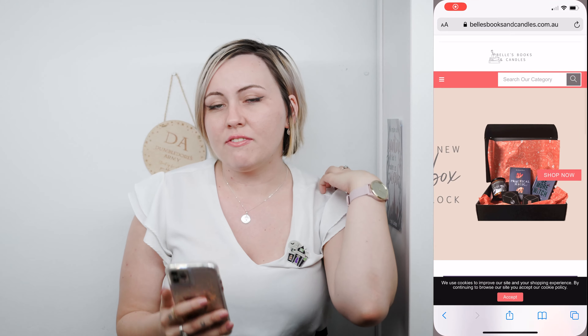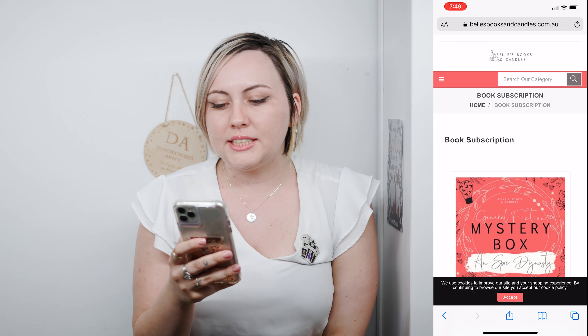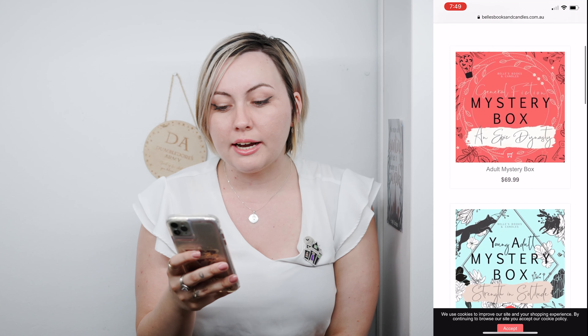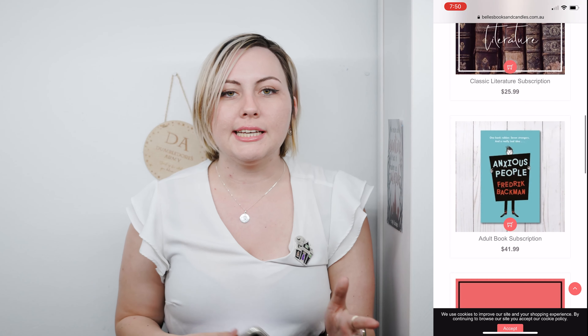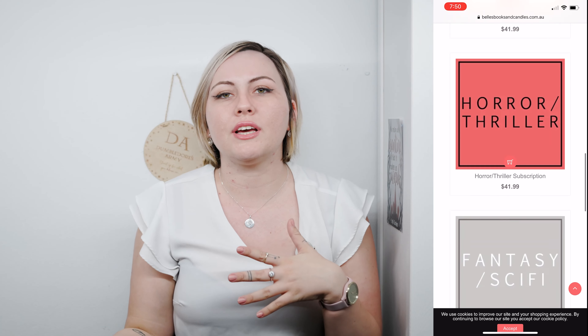And that is it for the October YA Mystery Box Unboxing by Bells, Books, and Candles. You can get these as a subscription in any of the genres, which you can find on their really fancy website — she has done such an awesome job setting everything up. The book boxes range in pricing depending on the genre. For example, the General Fiction Adult Mystery Box is $69.99 not including shipping, or the Classic Literature Box is $25.99. It suits all different budget types and you're getting good quality as well. Thanks for watching, I hope you enjoyed this video and I'll see you next time. See ya!